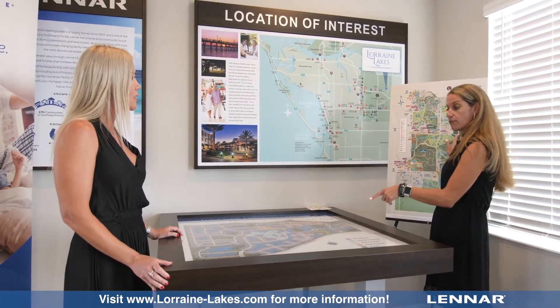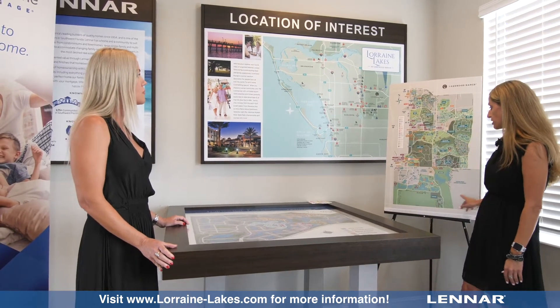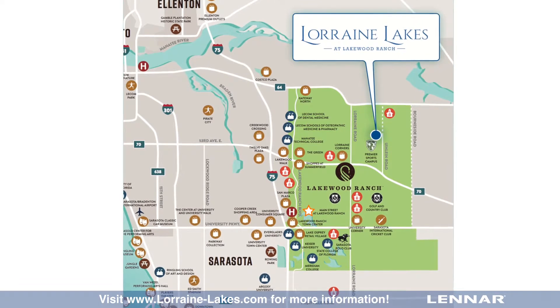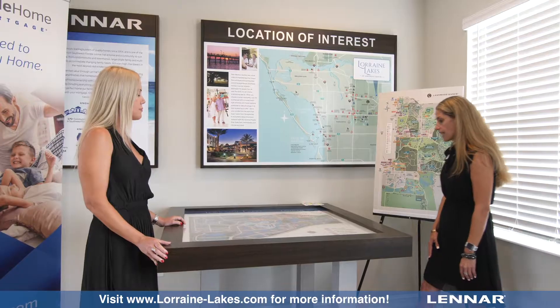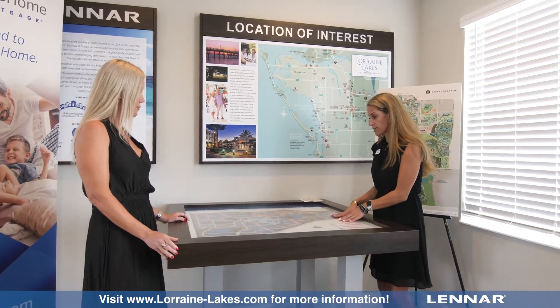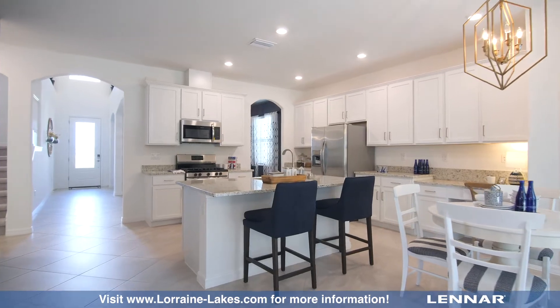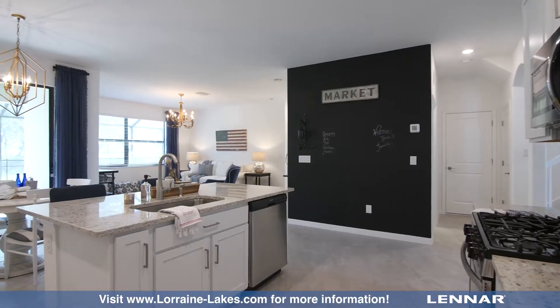So just to give you a brief overview before we dive into the community — this is all of our Lakewood Ranch area, all the different communities, and Lorraine Lakes is located right here. As you can see, we're really in the heart of everything. As far as the community goes, we are going to have a total of 1,360 homes here across five different product lines.